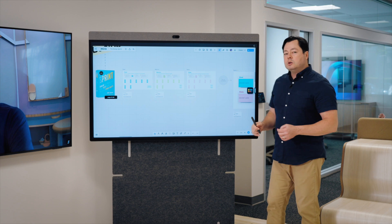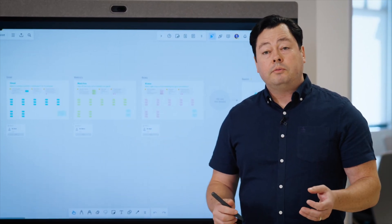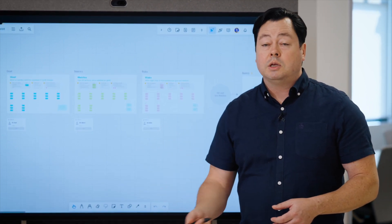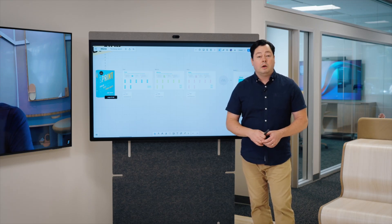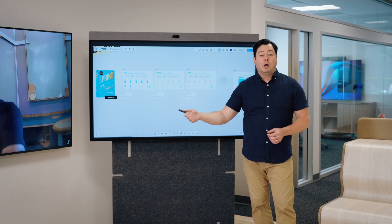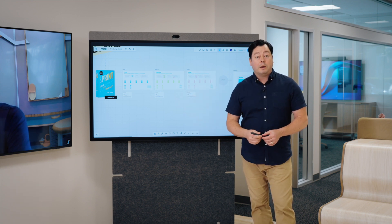As I start doing this, I realize Daniel can't see this board — he can't see what's happening right now. There are a couple of different ways to handle this. Miro itself has a way for him to sign into the Miro session and see the board on his laptop — if we all have Miro accounts, we can invite him. But maybe Daniel doesn't have a Miro account, or maybe he's a guest from a partner or customer. We still want to make sure he can see everything we're doing in our whiteboarding session.